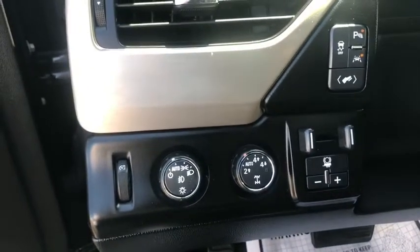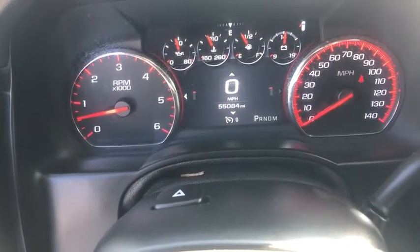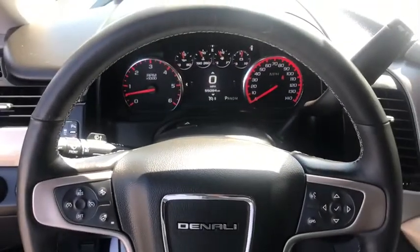Power liftgate, backup camera, navigation system, Bluetooth, leather-wrapped steering wheel, power steering, adjustable steering wheel, cruise control, auto-dimming rear view mirror, and keyless start.